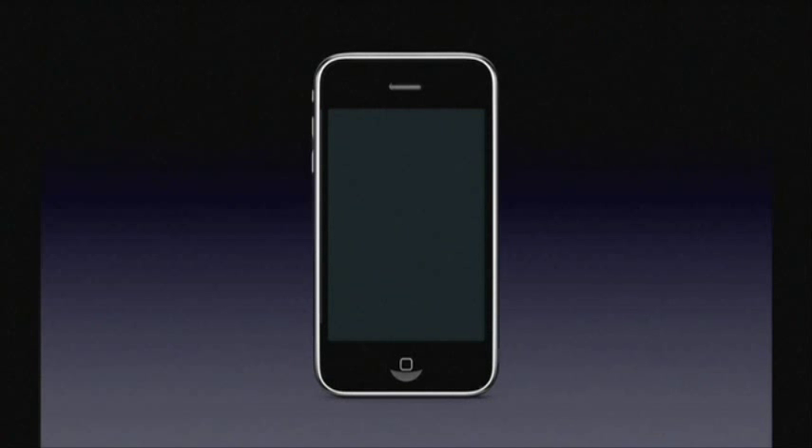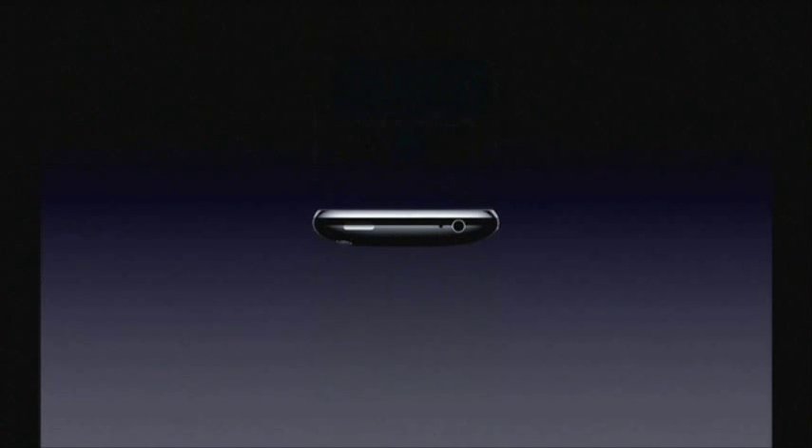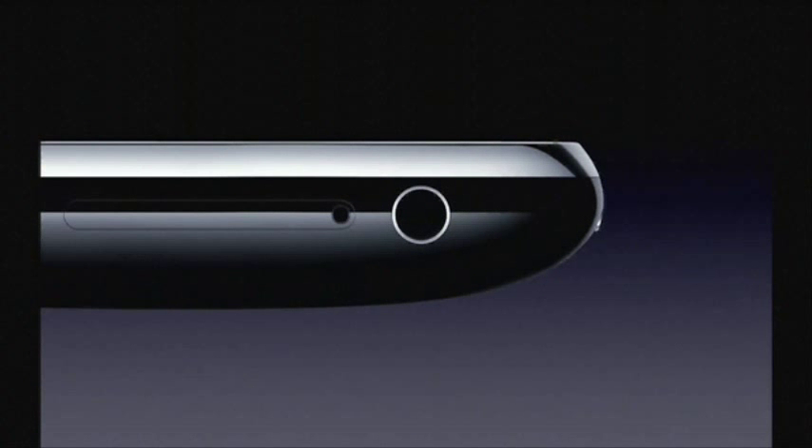The same gorgeous 3.5-inch display. Camera. Flush headphone jack — you can use any headphones you like.